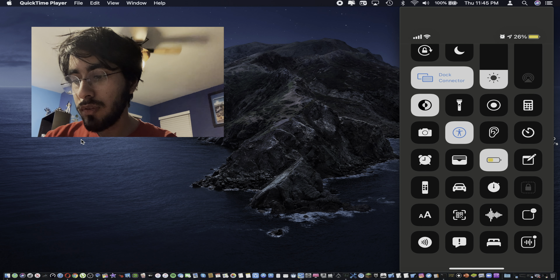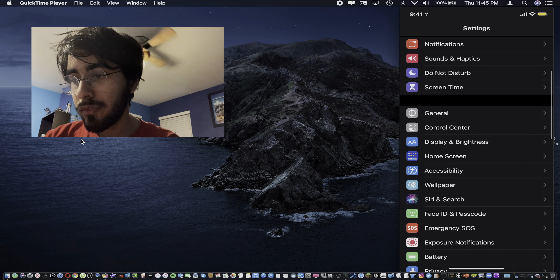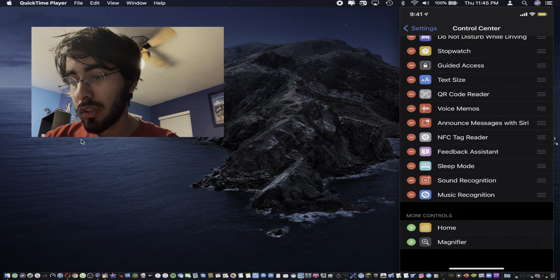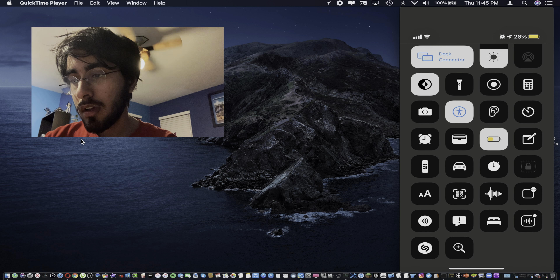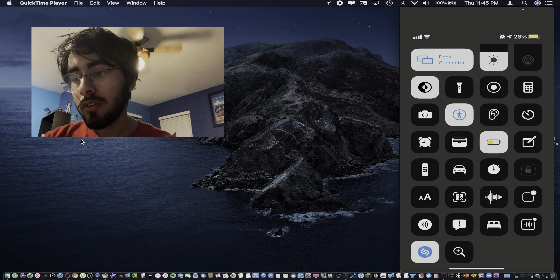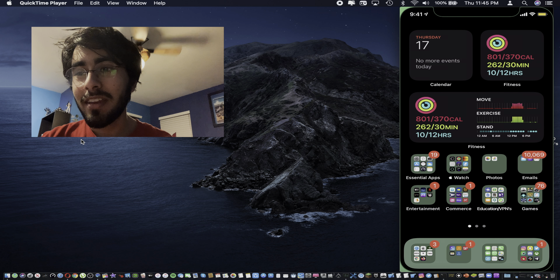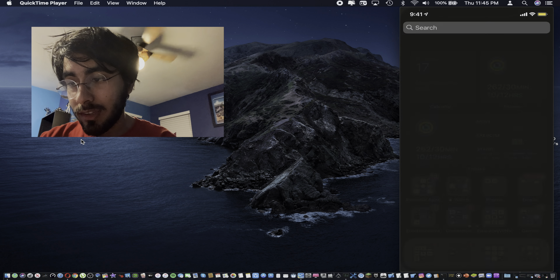In terms of new features, we have a new toggle in Control Center. If I go down to Control Center, there is this new music recognition toggle, which is really awesome — it's like a Shazam thing. If you turn it on, it will do music recognition. Apple has owned Shazam for a while now, and it's pretty cool how they've integrated that into Control Center.